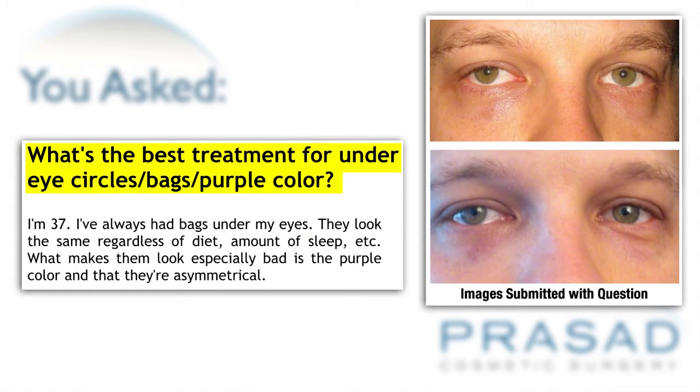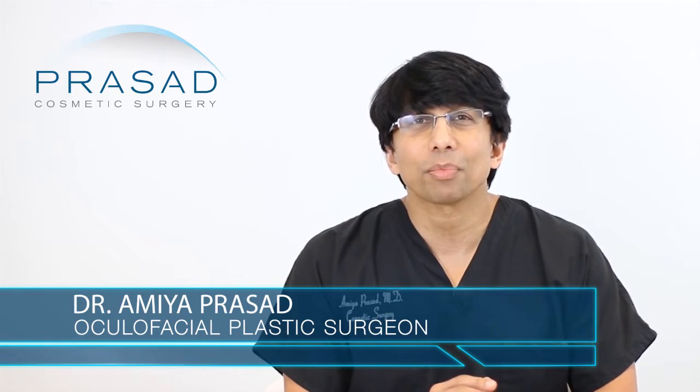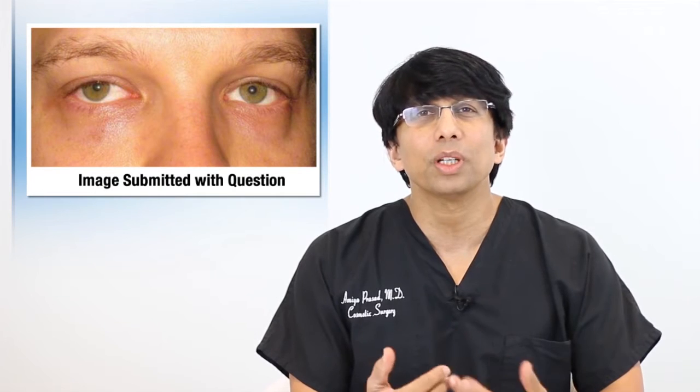Thank you for your question. You submitted two photos and you're asking what's the best treatment for under eye puffiness and purple color, and you've described that one eye is worse than the other and that occasionally you're asked if you have a black eye. I'm a Board Certified Cosmetic Surgeon and Fellowship Trained Oculofacial Plastic Surgeon practicing in Manhattan and Long Island for over 20 years, and under eye bags is one of the most common issues we deal with in our practice.